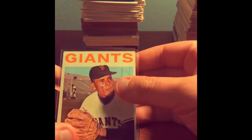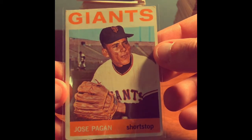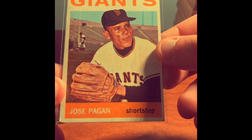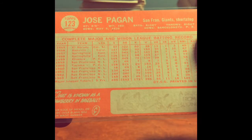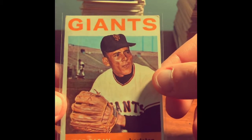This is the oldest card in his pile. 1964 — Jose Pagan. You couldn't really even read the back, but I looked it up and I believe this card is from 1964. In pretty decent condition — a little rough around the edges, but that is cool. I don't see really super old cards like this, so I was really hyped to see that.